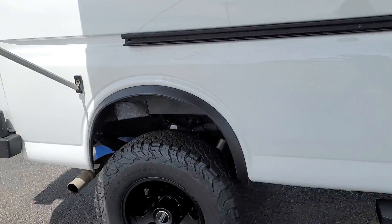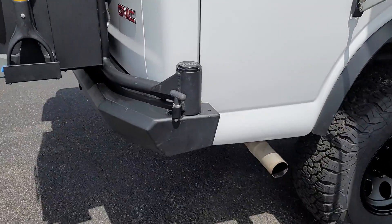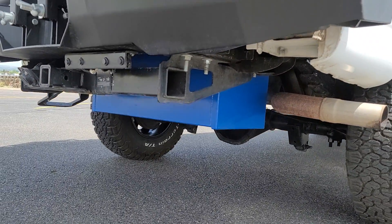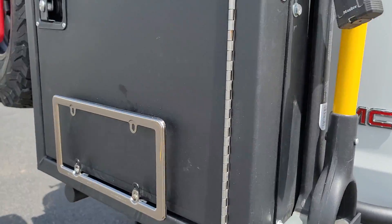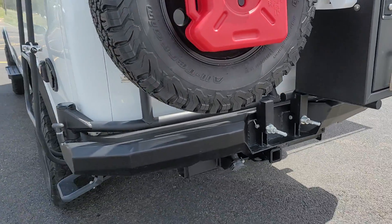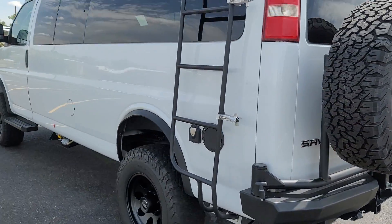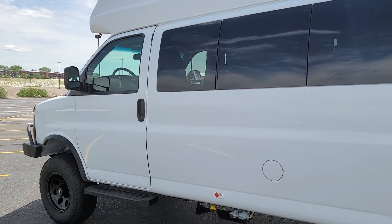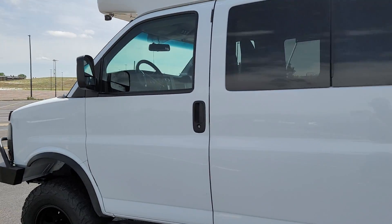One fun thing we did on this: we installed an auxiliary fuel tank up underneath the back — it's about 22 gallons — and it can be shifted on the fly. So there's over 50 gallons of fuel capacity in this rig and the tank can be changed while going down the road. It retains the factory fuel gauge and works as normal.